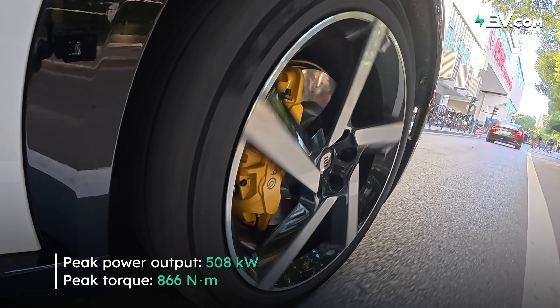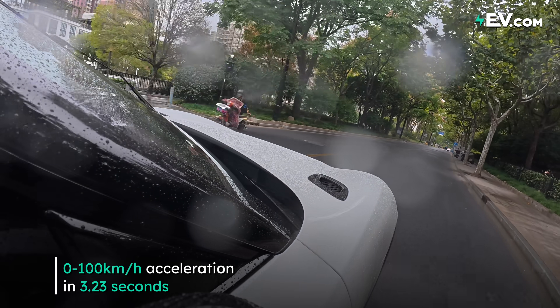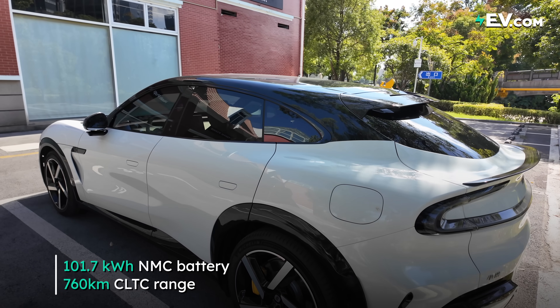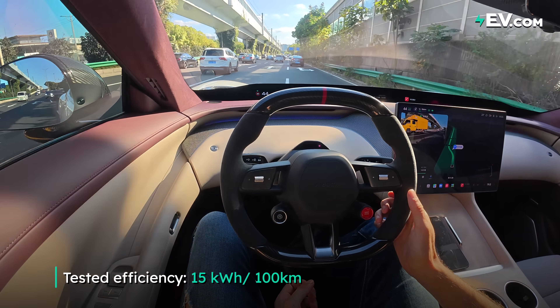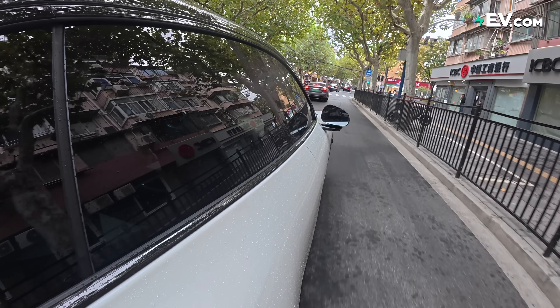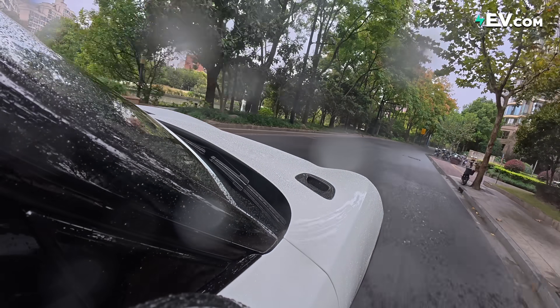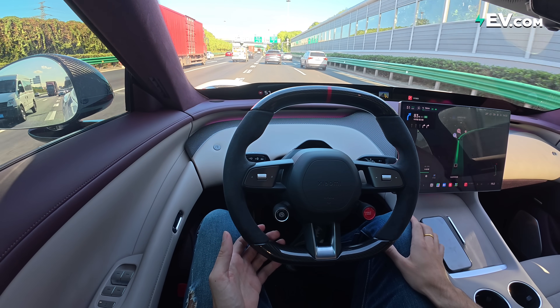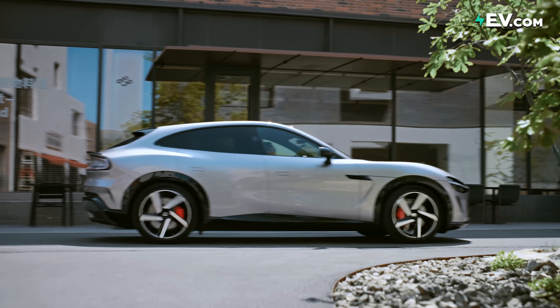In the max version: 508 kilowatts of power, 866 Newton-meters of torque, 0–100 km/h in 3.23 seconds. There's a rear-wheel-drive-only version and a lower-powered four-wheel-drive version. This max model has a 101.7 kWh NMC battery good for 760 kilometers. Driving the last couple of days I averaged 15 kWh per 100 km — good for a car of this size. There's also a new driver mode that nerfs the accelerator and steering so new drivers don't immediately crash it.